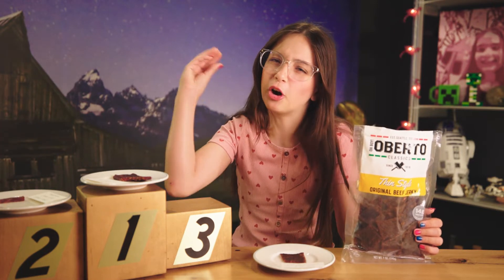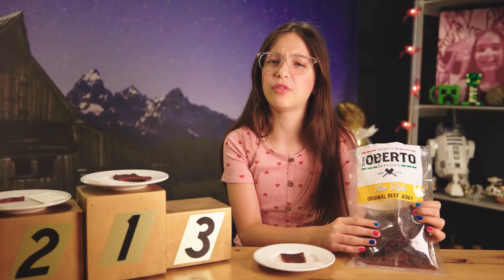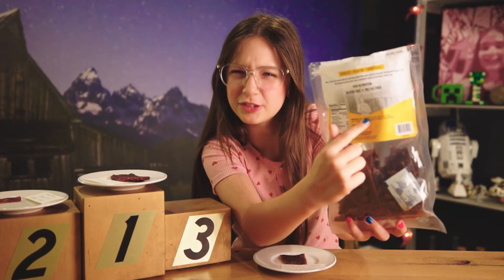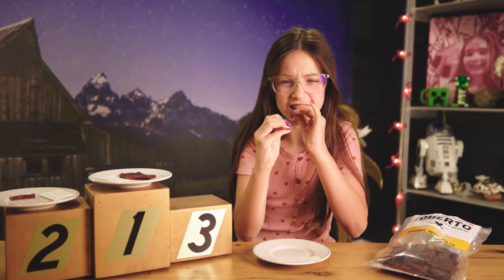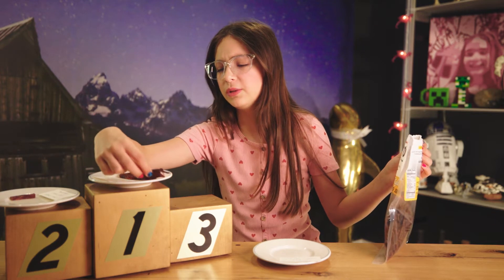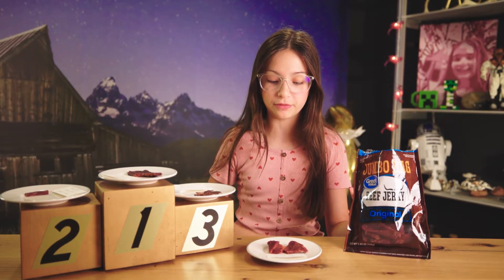Next up we have Alberto — I've never even heard of this brand. It smells different. And I just noticed, look at this guy on the bag — that's Alberto. It's really thin and hard to chew compared to the Kroger, which is really thin. I'm gonna have to rank it number three.